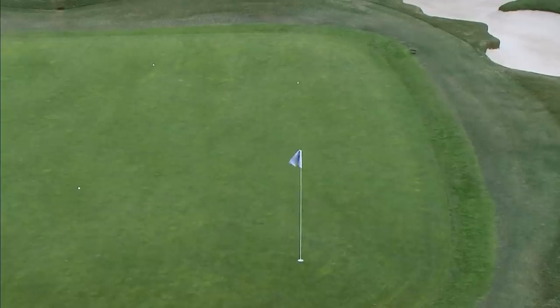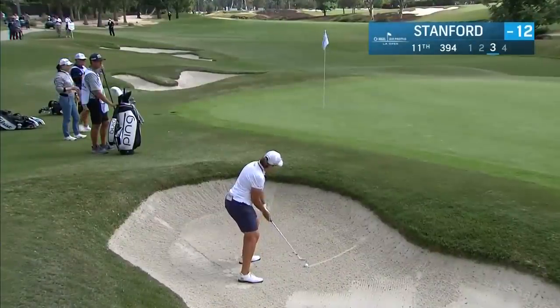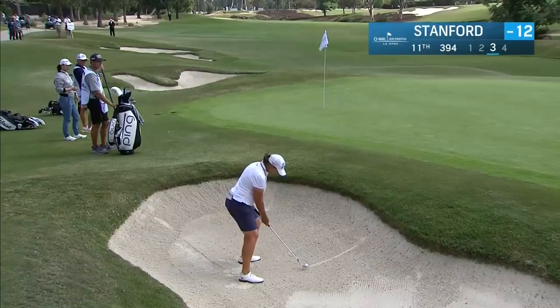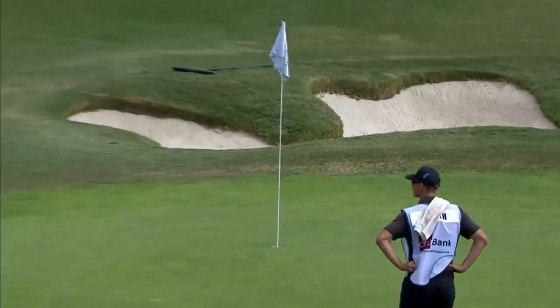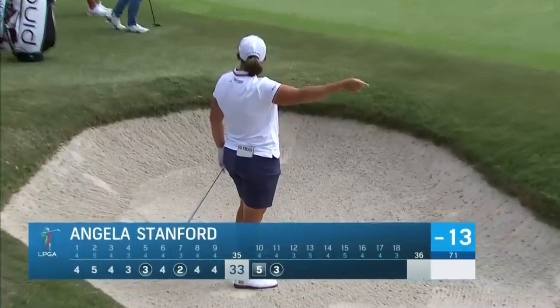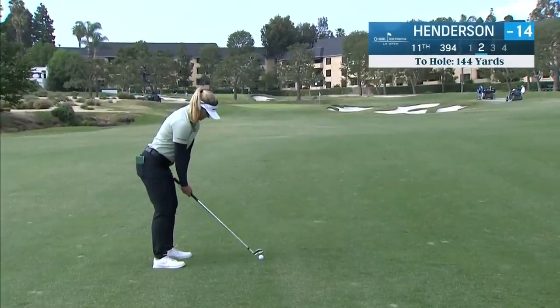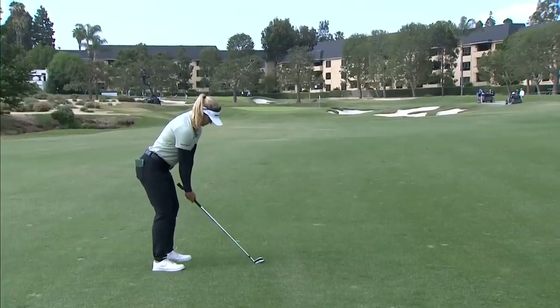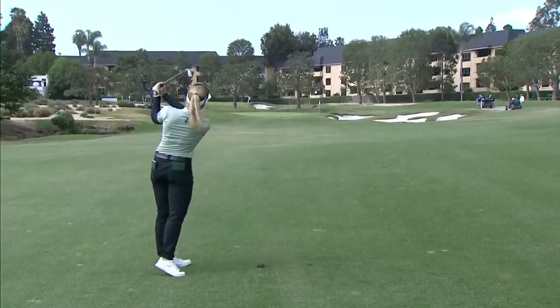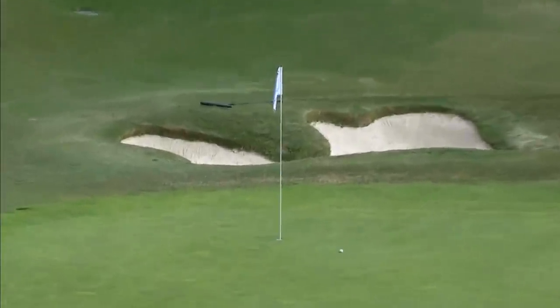Certainly do not want to be long here on the approach — some work to do. She was a bit unlucky to roll through the back, even though it's downwind. This bunker shot is into the wind — oh, it's got in! My goodness. The flag was in the way, but take the three.